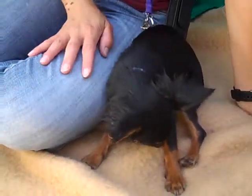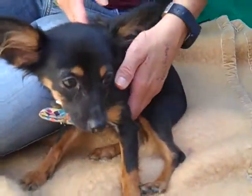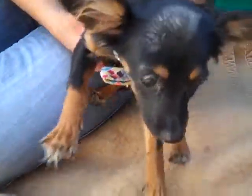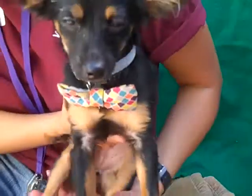She came into the shelter on July 21st as a stray from Baldwin Park. So if this is your little baby doll, you come and get her. Otherwise, you might be lucky enough to come and take her home for yourself. Come on down and meet little Juno — wow, is she gorgeous.